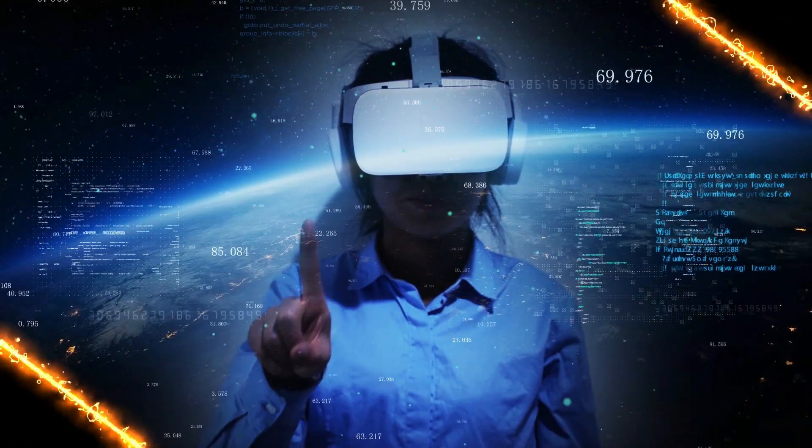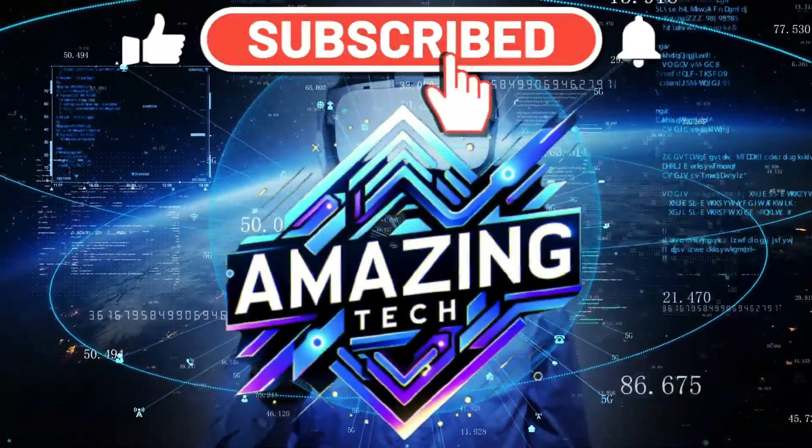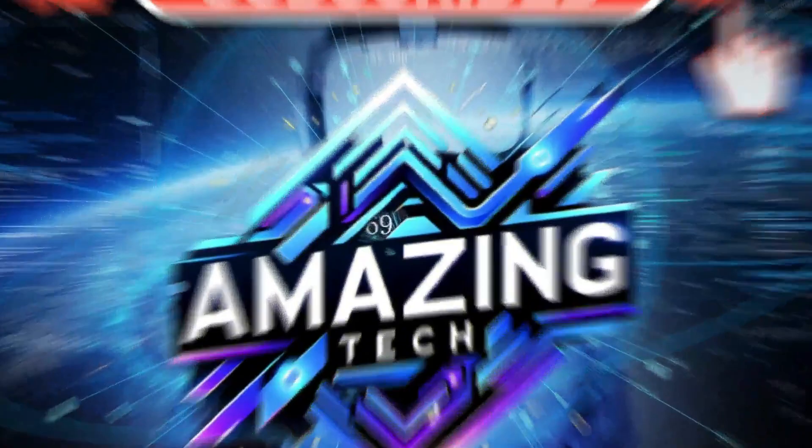If you are liking this video, don't forget to like, subscribe, and hit the bell so you will never miss the best technology that we bring you on this channel.